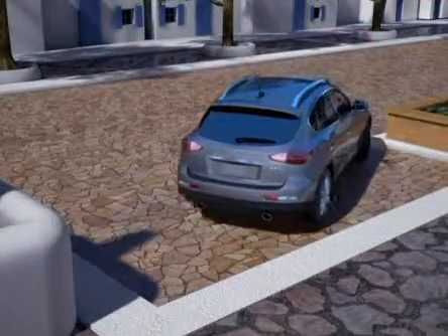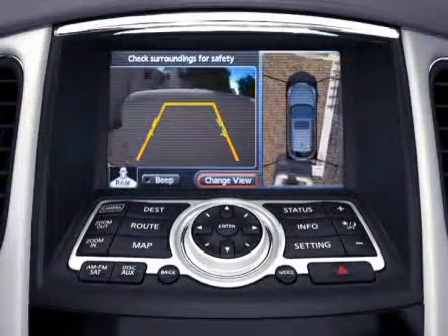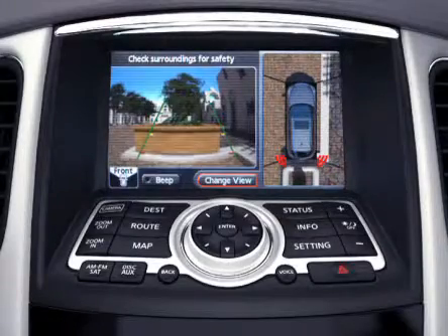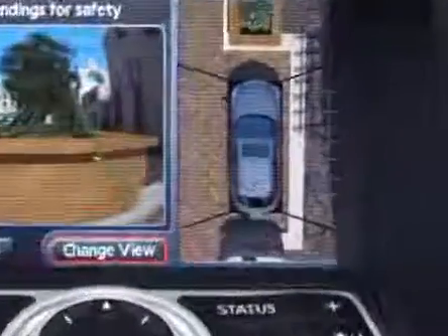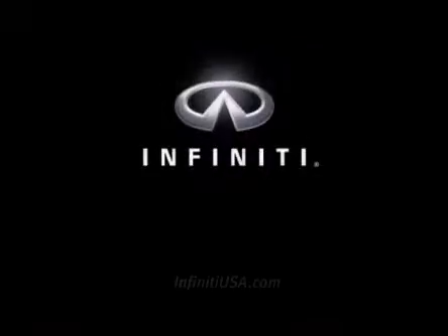Corner sensors on the front and rear bumpers help detect objects in your way. If you get too close, an audible warning will sound. It is technology as easy as it is advanced. The Around View Monitor — only from Infinity.